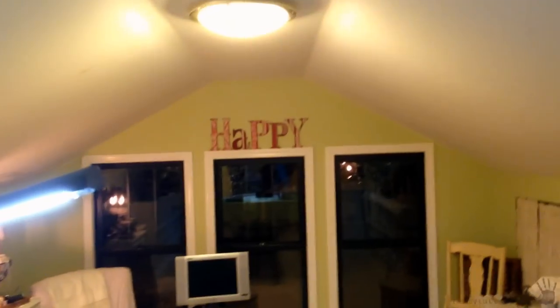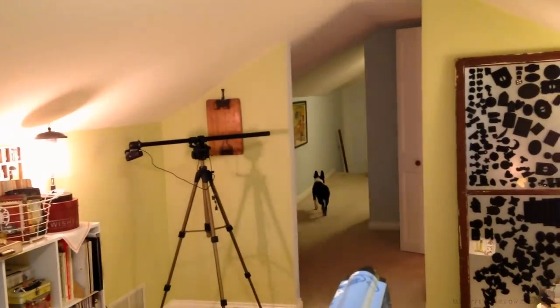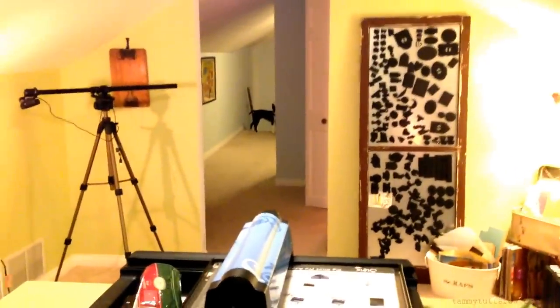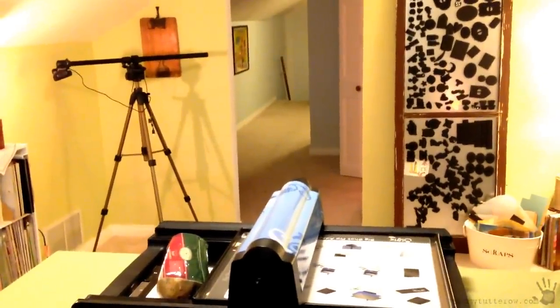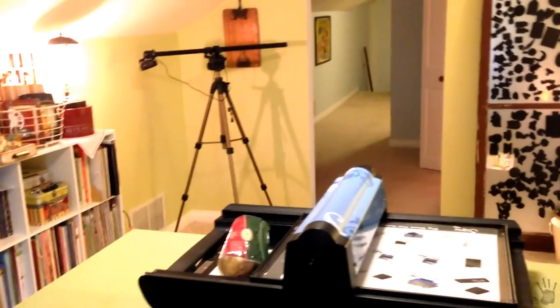Anyway, there it is friends — it's my happy space. Hope you got some ideas, hope you enjoyed the tour, hope it didn't make you too motion sick, and hope the dog didn't drive you too crazy. This is my world. Thank you friends for checking my blog and my videos and being a part of my crafty world, and always coming to see what I have to share. Thank you all very much. Bye!